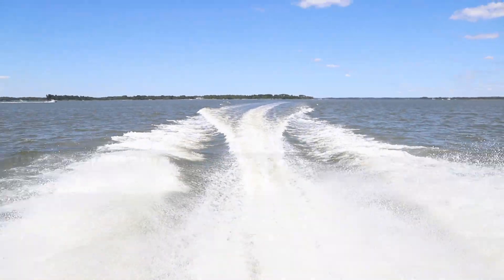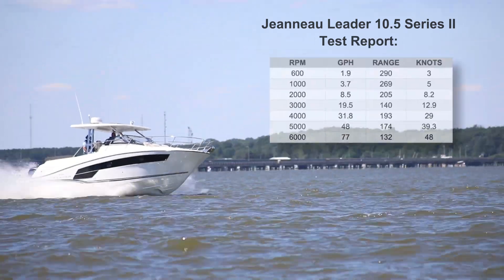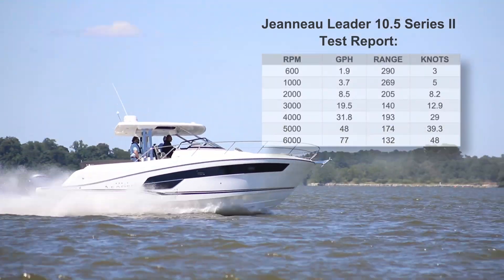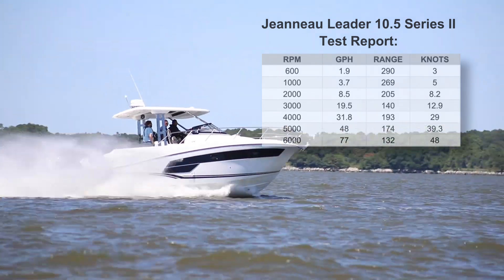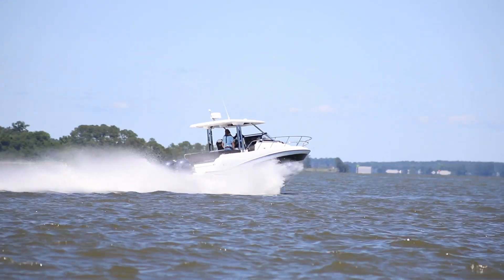Nicely appointed, plenty of power, upgraded fabrics and design elements, and even a more purpose-built hull — the Series 2 is a smart iteration of its predecessor, and I would not be surprised to see this boat have a long and strong second act.